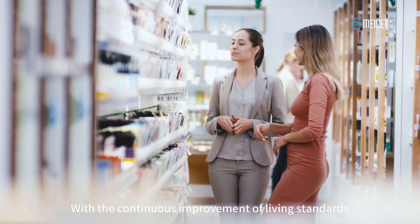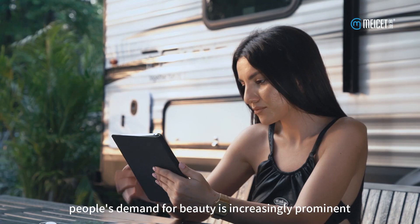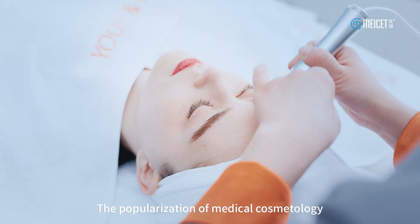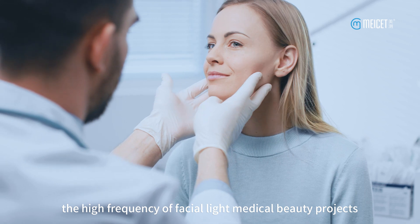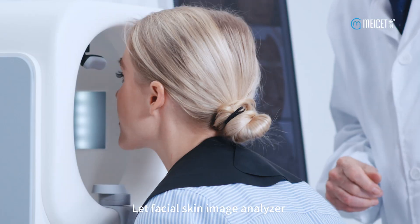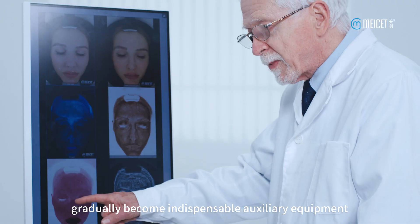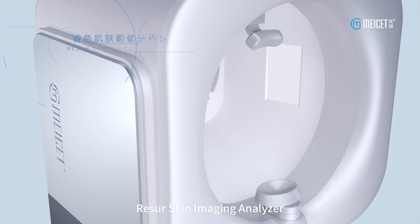With the continuous improvement of living standards, people's demand for beauty is increasingly prominent. The popularization of medical cosmetology and the high frequency of facial light medical beauty projects have let facial skin image analyzers gradually become indispensable auxiliary equipment.